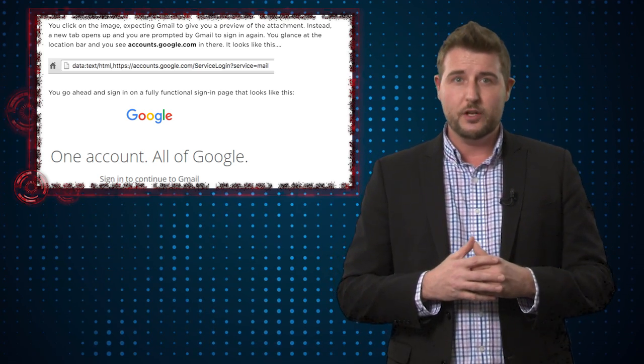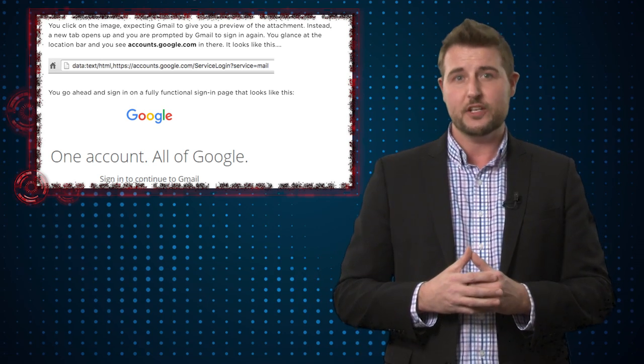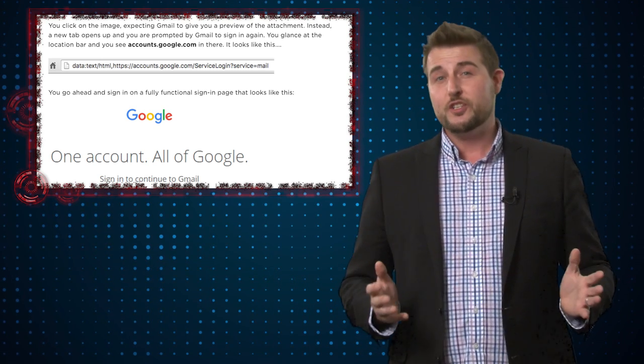On top of that, savvy users might notice that data links do not have that secure lock sign that HTTPS sites do. So what should you do about this? First, enable two-factor authentication. If you have two-factor authentication, even if someone phishes your normal credentials, they're going to have a harder time getting that second factor. And even if they make two-factor part of their phishing, that requires very specific timing, so they'd have to attack you very, very quickly.